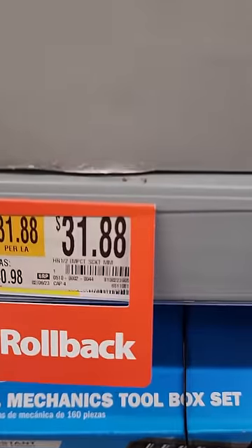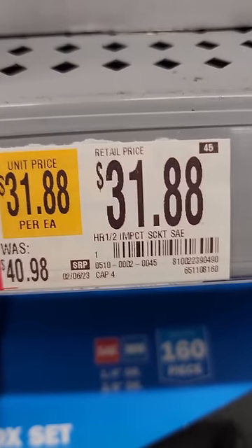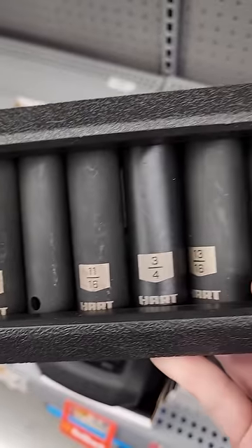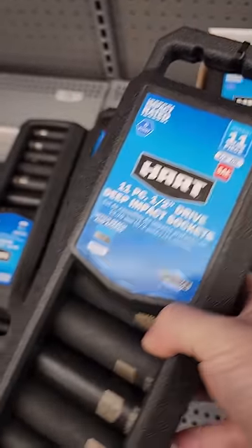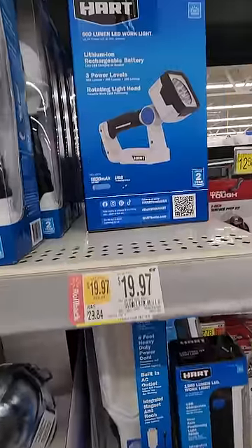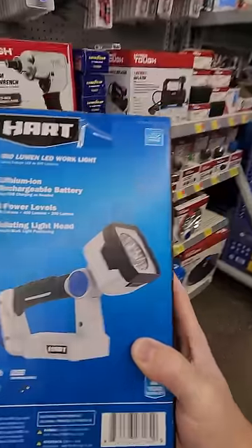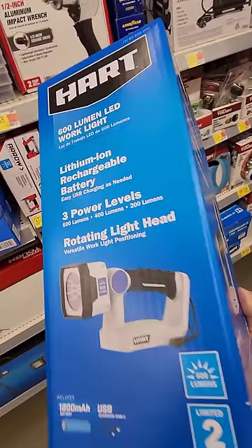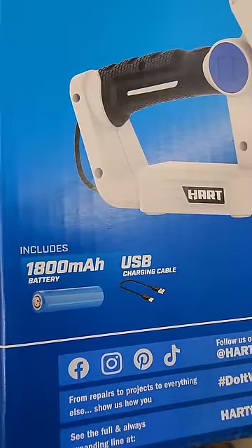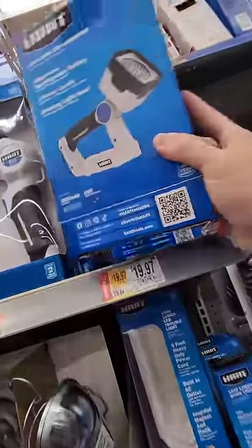HART has some of their deep well impact sockets on sale — down to $31.88, normally $40.98. You have both the SAE and the metric. This isn't the best impact socket set deal you'll ever find — we've actually had some pretty decent Amazon promo code deals posted on struggleville.net. But if you want HART tools, it's not terrible. This HART LED light is down to $19.97, normally $30. It's USB rechargeable with an internal battery — for $20, it's worth a shot.